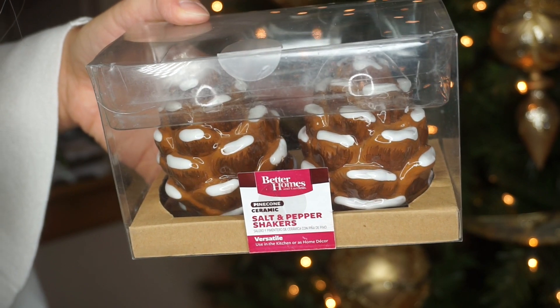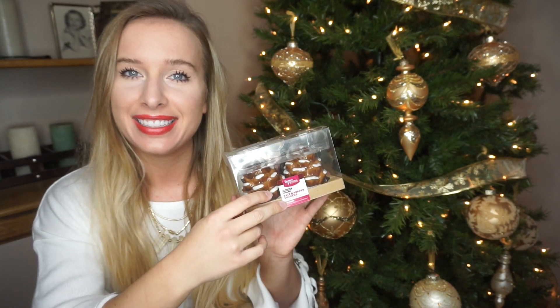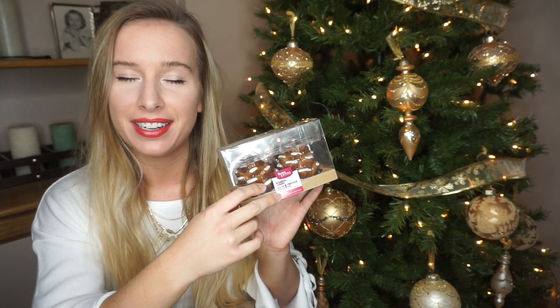And then we have Better Homes salt and pepper shakers. These are in the shape of pine cones and they are adorable. That way when anyone comes over to my house and they see I have Christmas-themed salt and pepper shakers, they'll know exactly how crazy I am — which is perfect.